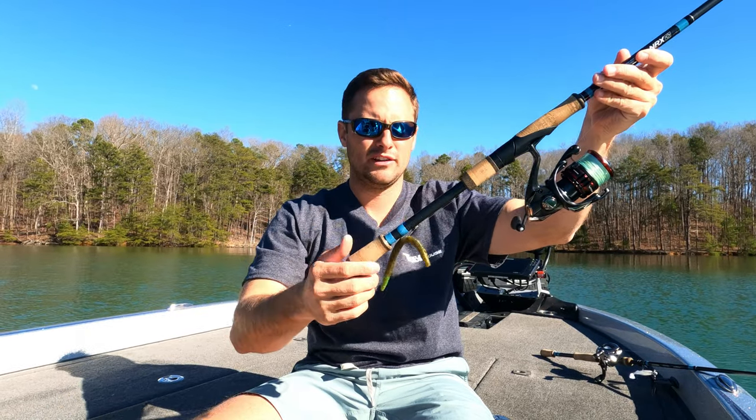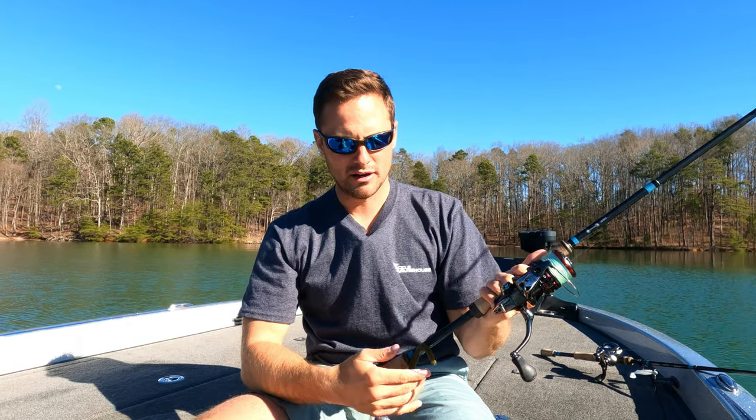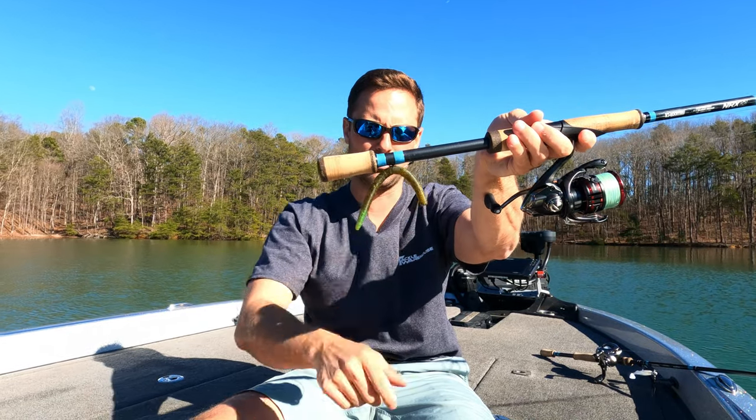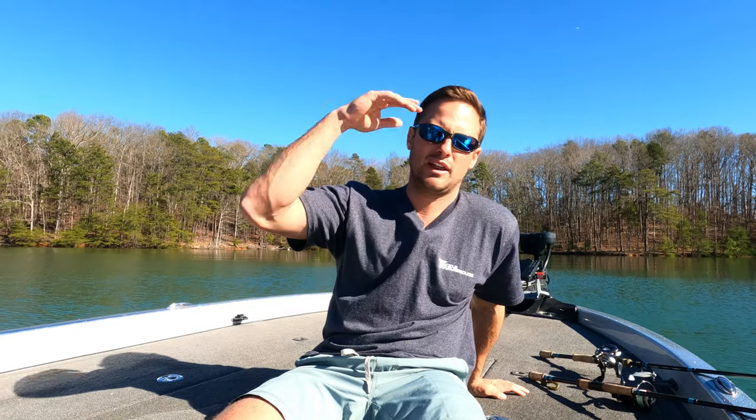The neko rig can be any bait, but my buddy threw a neko-rigged craw. Basically a neko system is a worm — I like the Senko — with a weight in the head, and your hook is wacky-rigged up toward the middle of the worm. I'm going to make a whole separate video on the neko rig, so stay tuned. By far our best bait was the neko rig.